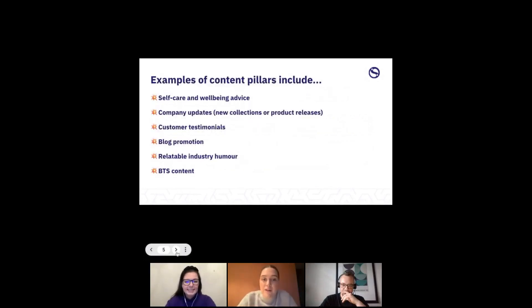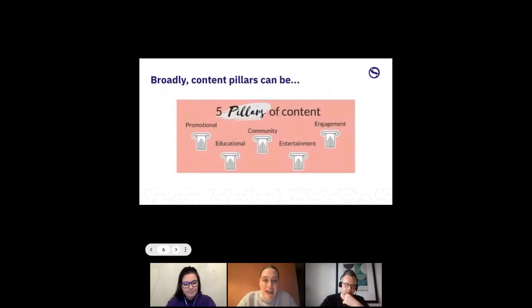Examples of content pillars include self-care and well-being advice, company updates, customer testimonials, blog promotion, relatable industry humor, and behind-the-scenes content. Broadly, content pillars can be promotional, educational, community-based, entertainment, and engagement-based.